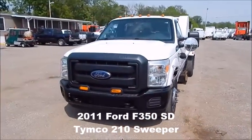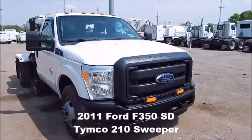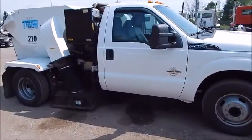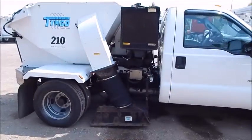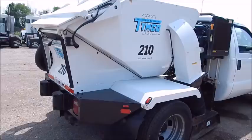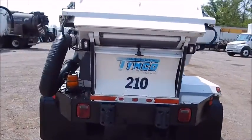2011 Ford F-350 with a 6.7 Power Stroke engine. This unit has a Timco 2 Tim Sweeper. The whole unit's got 21,000 miles. The sweeper unit has 3,100 hours. It's a 2.4 hopper, hydraulic dump.